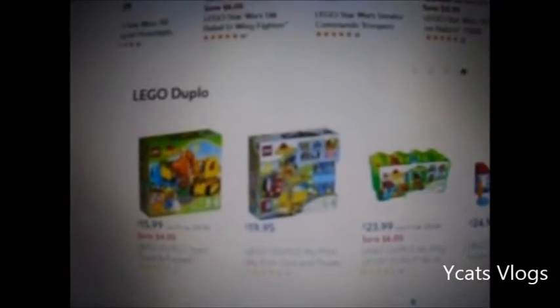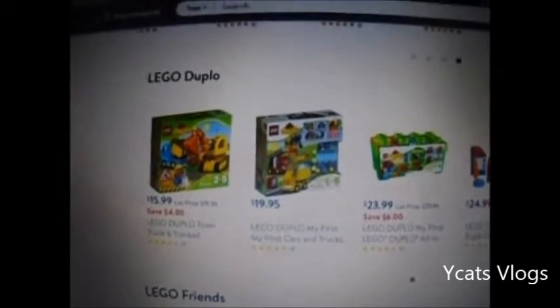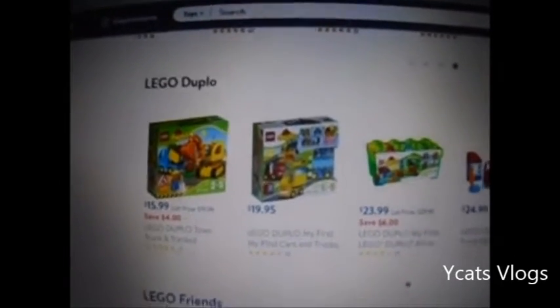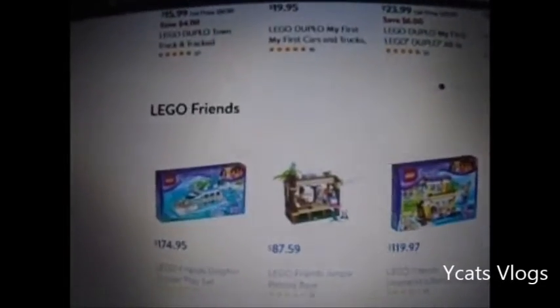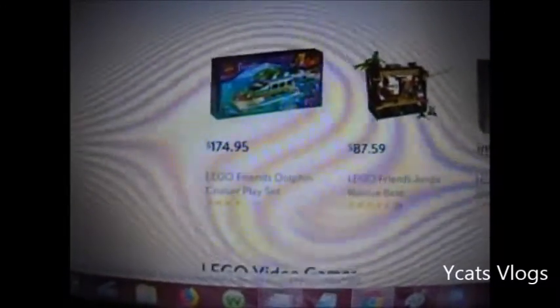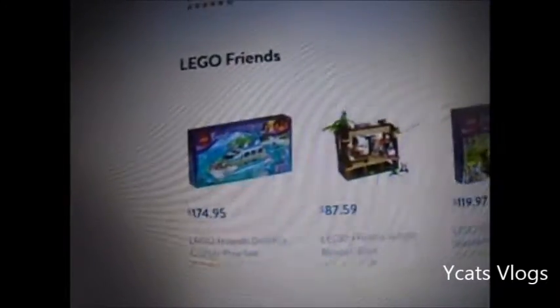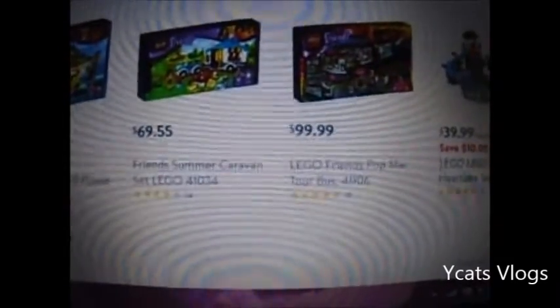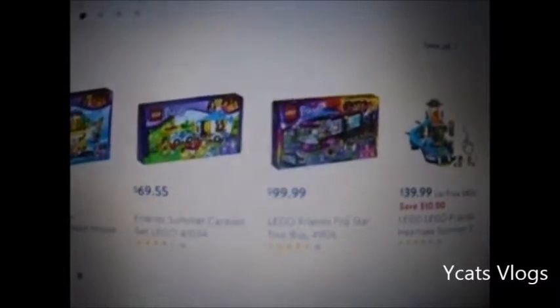We're not going to go through Lego Duplo because Duplo sucks. And if you are getting into Lego, Duplo will be good for babies and children to get started with, but Duplo is not Lego in my opinion. Lego Friends - here's some Lego Friends sets. For $174 you can get the Dolphin Cruise play set, which I think is way overpriced. For another $100 you can get the Popstar Tour Bus, which I think is pretty decent for a Lego set.